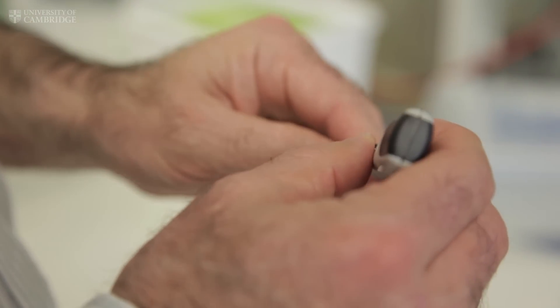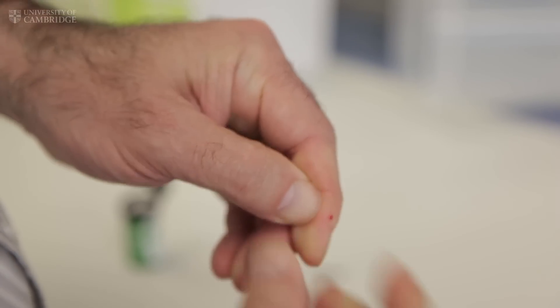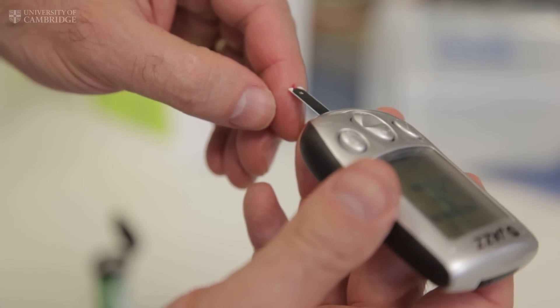People with type 1 diabetes have to manage their condition with insulin. To do this they have to measure blood sugar levels regularly. One of the dangers is that if they get the dose wrong, they can either be too high or they can go low into something which we call a hypo.